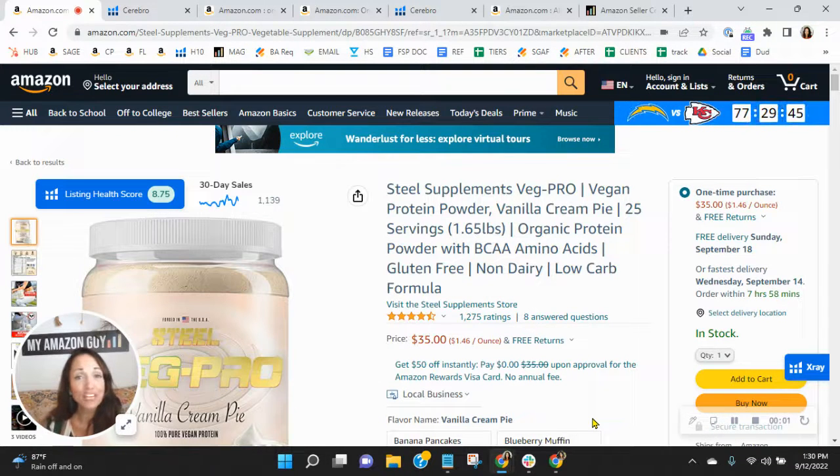Hey, Steel Supplements team, I want to congratulate you on your Amazon's Choice Badge for Veg Protein on this listing. I know how competitive supplements can be on Amazon, so to get a Choice Badge is really a job well done.